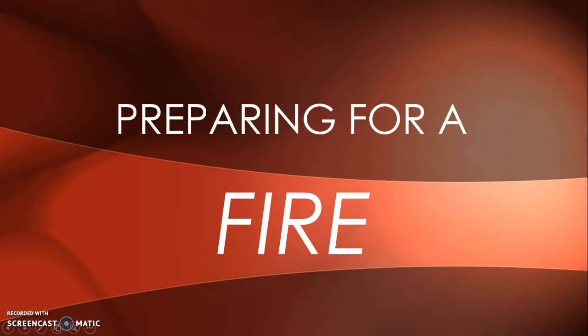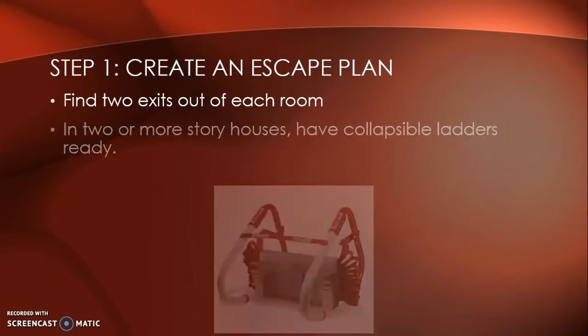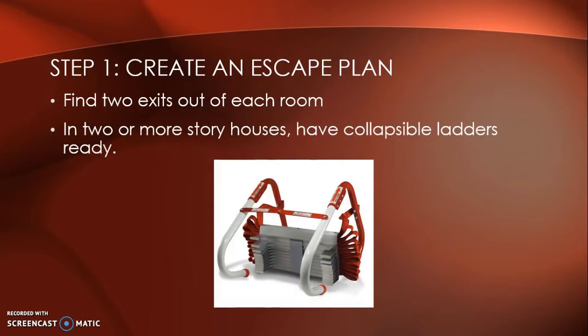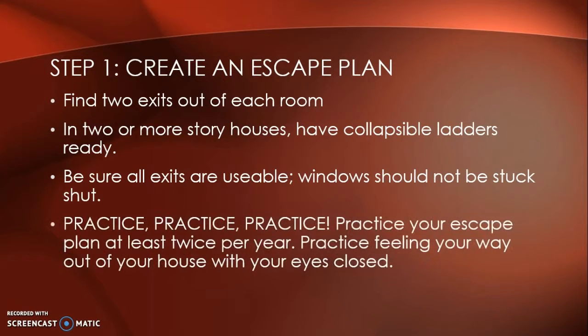Preparing for a fire: Step one, create an escape plan. Find two exits out of each room. In two or more story houses, have collapsible ladders ready. Be sure all exits are usable — windows should not be stuck shut.